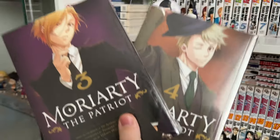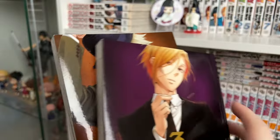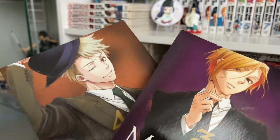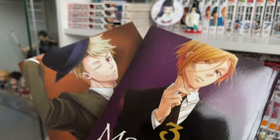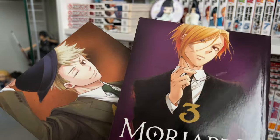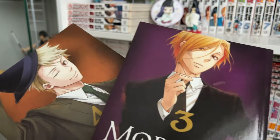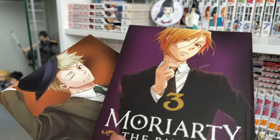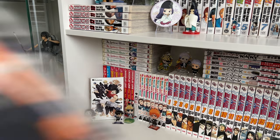Next I picked up volumes three and four of Moriarty the Patriot. I'm just so in love with this series — I watched the anime and absolutely loved it, so I started picking up the manga. In my last manga shopping video I picked up volumes one and two, so I decided to continue with three and four. This is a kind of mystery thriller series that follows the main character Moriarty, who is the arch nemesis of Sherlock Holmes. If you really love detective and crime series, this is a really fun one — I highly recommend it. I believe there are about 11 volumes out, so it is pretty easy to catch up on.